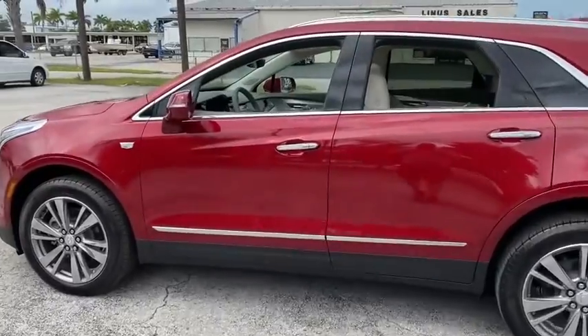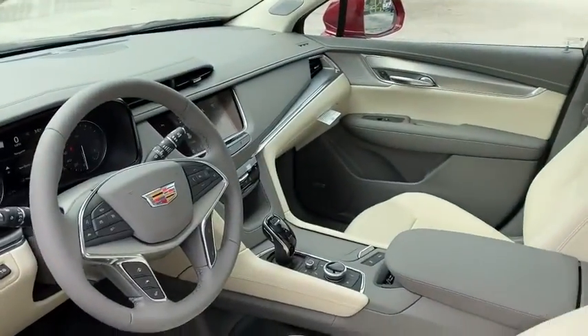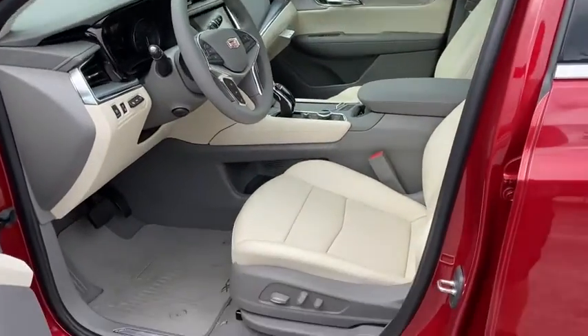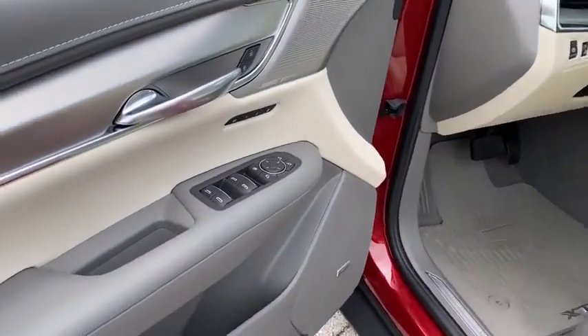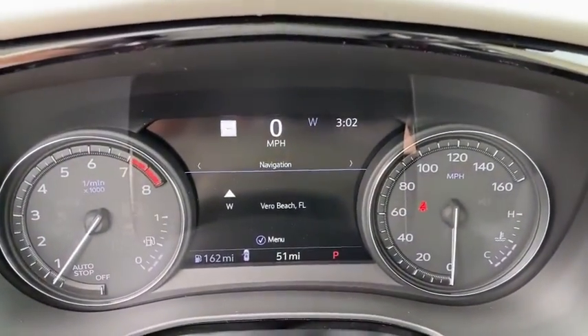Here are some of this vehicle's great options: power passenger seat, traction control, power liftgate, dual airbags, leather-wrapped steering wheel, power steering, floor mats, four-wheel independent suspension, four-wheel disc brakes.